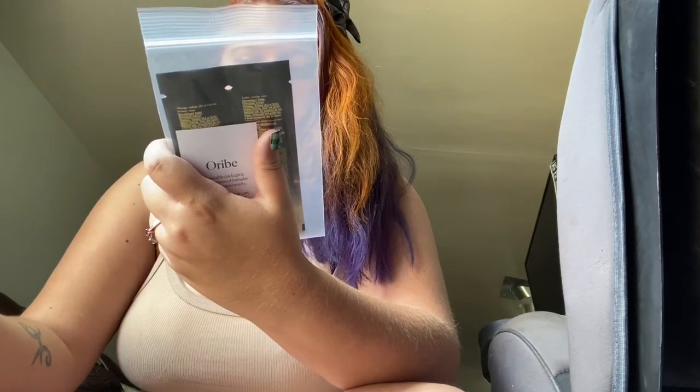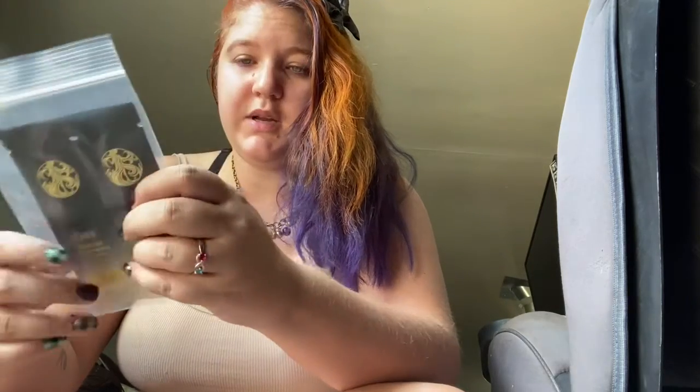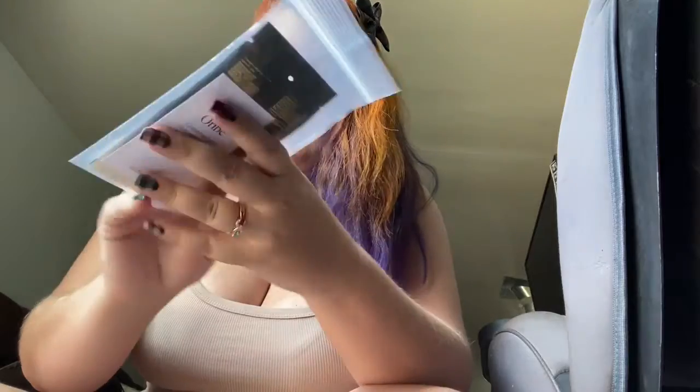My husband ordered from Beautylish, so I got these little gold blush shampoo and conditioner because Beautylish is awesome — it was a pretty free sample. He ordered me the mini palette because I have all the minis.